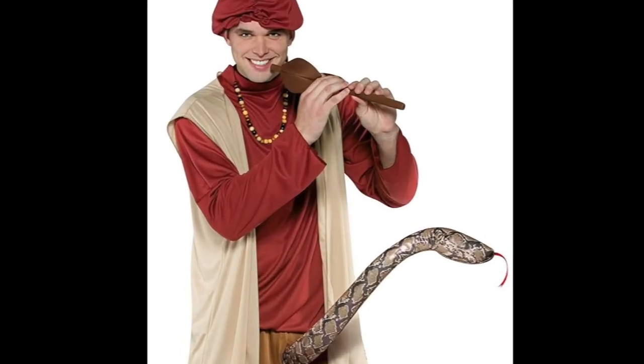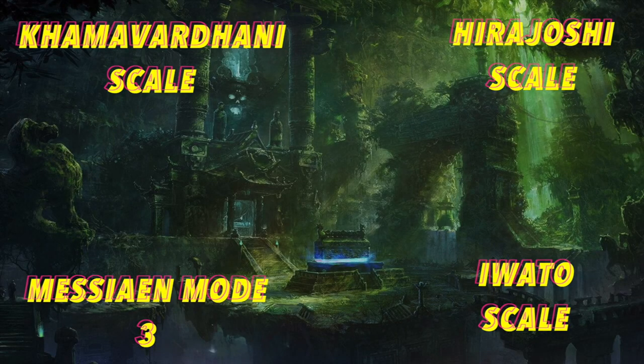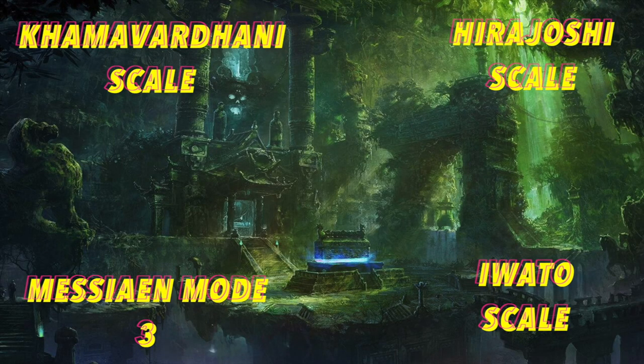This is Shred, and today we're going on a journey to explore exotic scales. I've chosen four scales from around the world that are used by players like Marty Friedman, Steve Vai, and other guitar virtuosos.